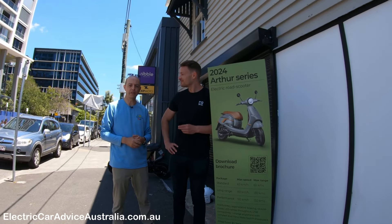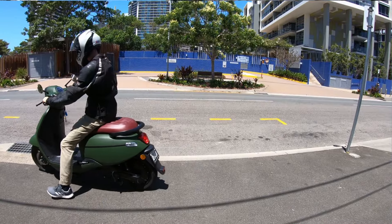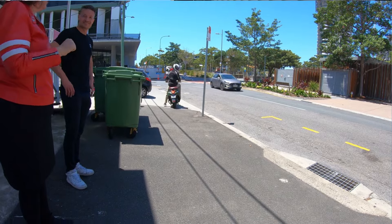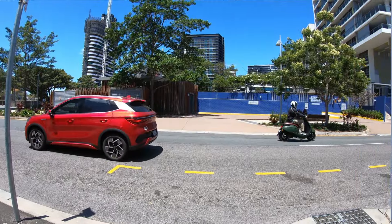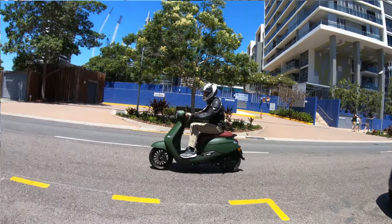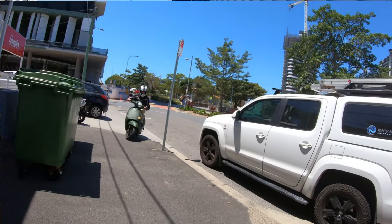We're here in Newstead in Brisbane today. I've just taken the electric scooter for a ride — really nice on the roads, nice and light, a lot lighter than my ZZR 600 that I normally ride. This is a newer model, correct — it's the new 2024 model, the Alpha 6. It basically has an improved powertrain. Previously the Alpha 3 Plus was the highest performance one with an 8 kilowatt motor; now the Alpha 6 performance package has a 9.1 kilowatt motor output.